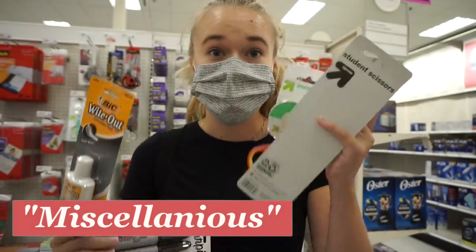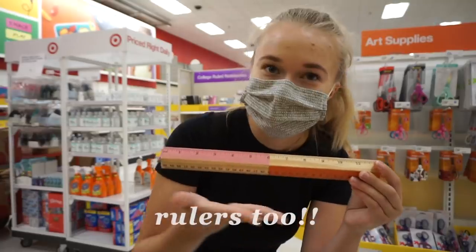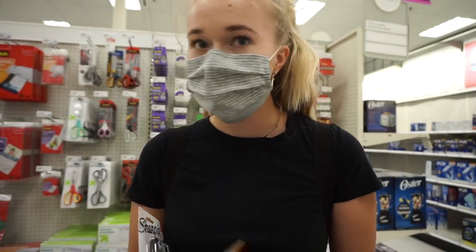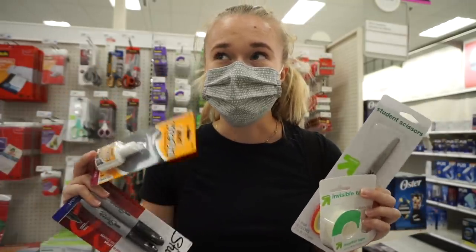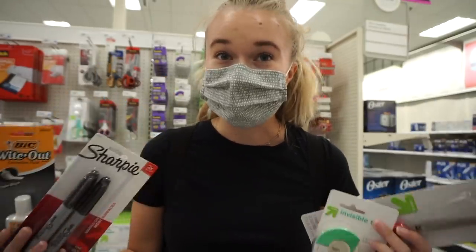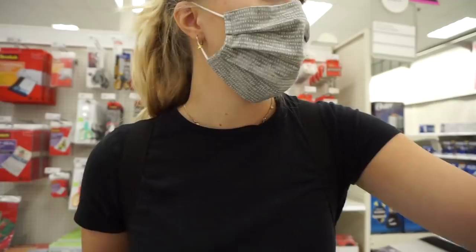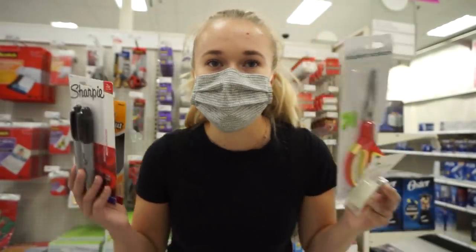Sharpies, whiteout, tape, and scissors can all be really handy things to have, especially for dorm life and keeping at your desk, but honestly none of these are essential for class, so you won't necessarily be bringing them to lectures with you. Also, don't mind me while I go put all of these back.